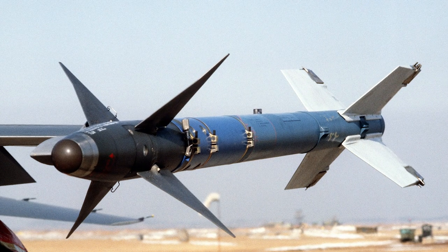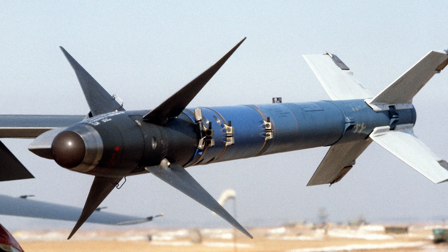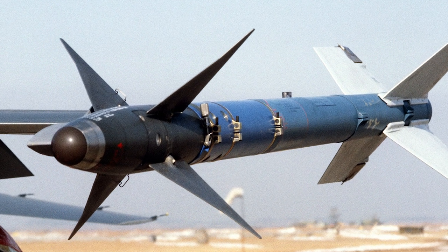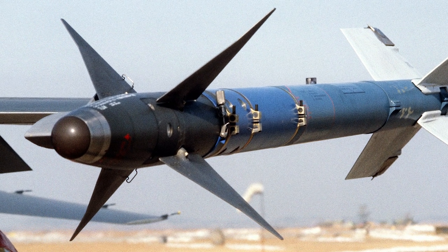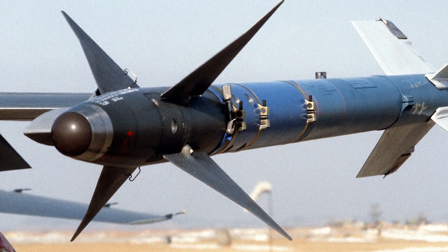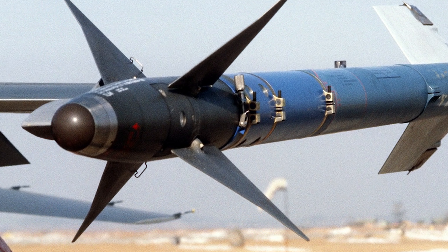As the F-102 continued its service, there were considerations for further armament enhancements, including the possibility of equipping it with AIM-9 Sidewinder missiles. However, by the time these considerations came into play, the F-102 was being phased out in favor of more advanced interceptors.